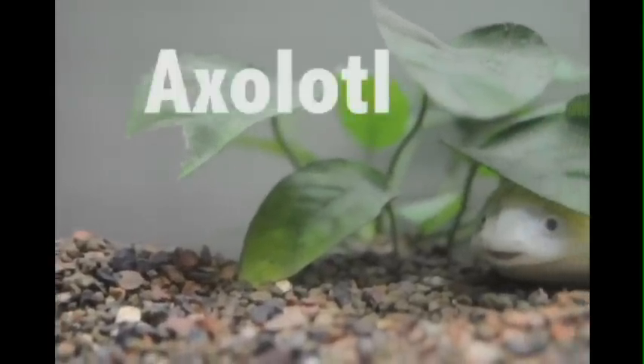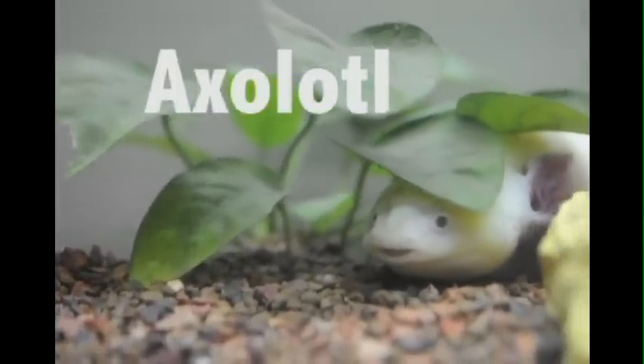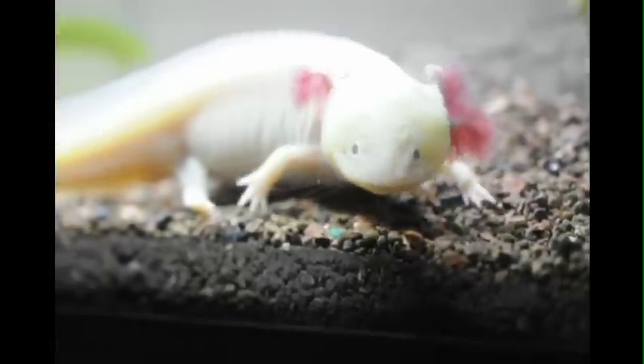One such fascinating creature is the axolotl, which is a neotenic salamander. An axolotl is an amphibian that lives underwater. They are not very well known and are quite a surprise when first seen. The axolotl is an exotic creature and makes a great unique pet.